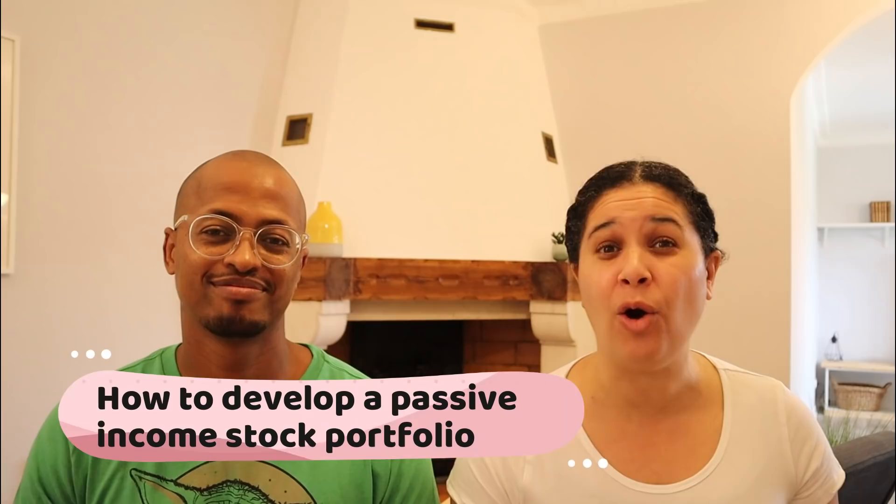In addition to that, we also address an investing question. In this video, what we want to address is a question related to passive income: how do you develop a passive income portfolio, why is passive income important, and we want to talk about the passive income we've been generating on this portfolio.